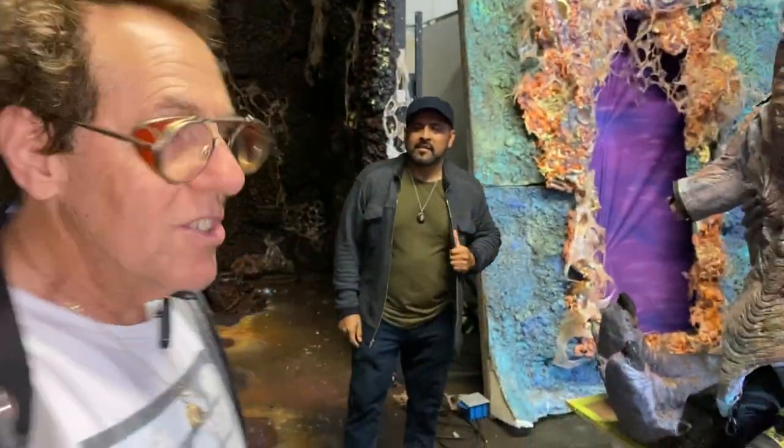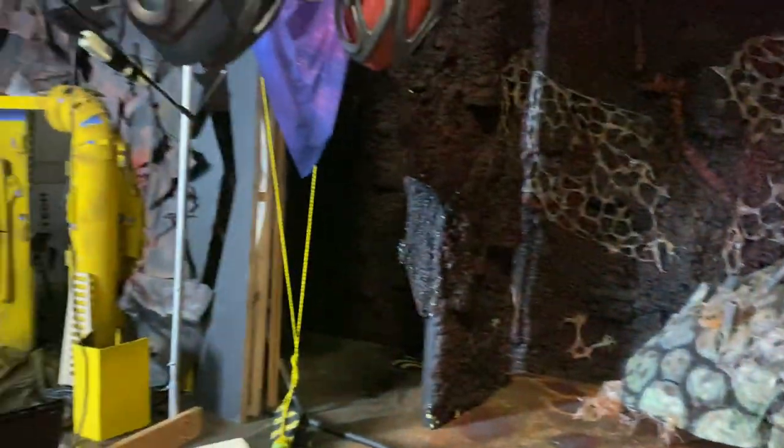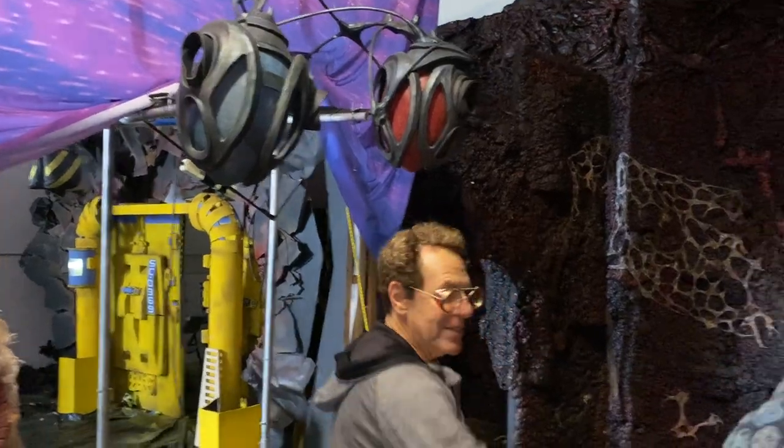And here's Eric Rodriguez, our production designer, creature maker. There's the creature in parts. And some of the control surfaces — they'll be lit up and running. And this is from Pacific Rim that we've redressed.